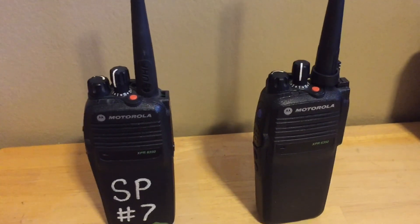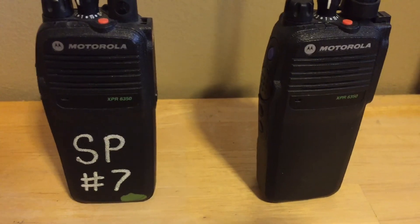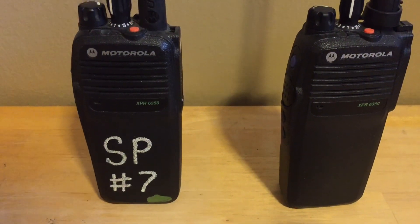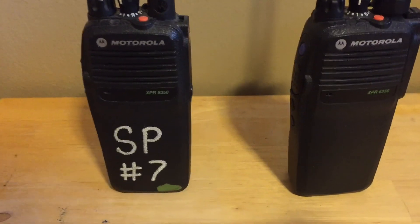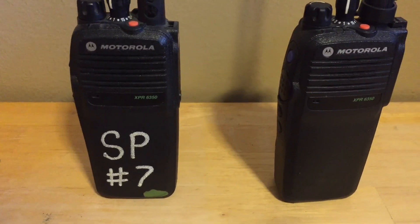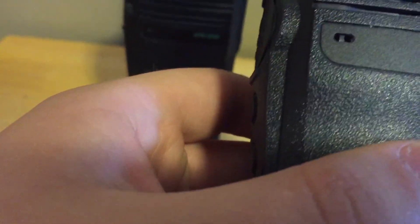As I stated earlier, these radios feature TDMA technology, which is actually pretty cool how it works. It allows two simultaneous transmissions on each frequency, which means instead of having four frequencies for four channels, you can technically have two, and they will be interference-free.